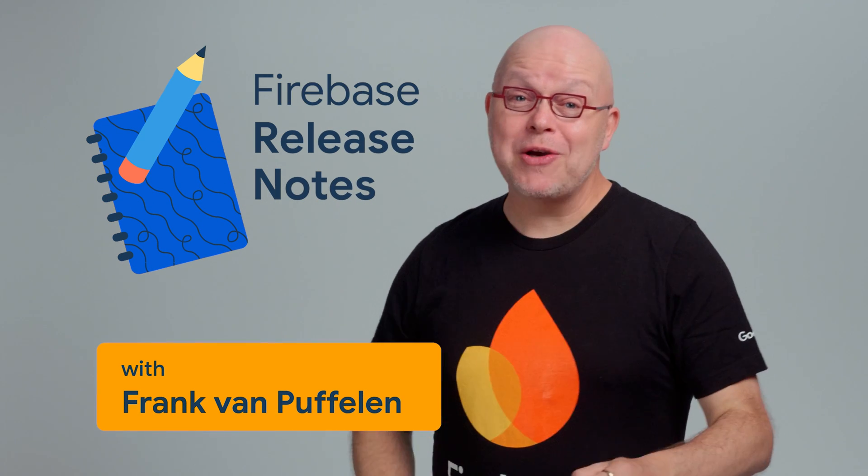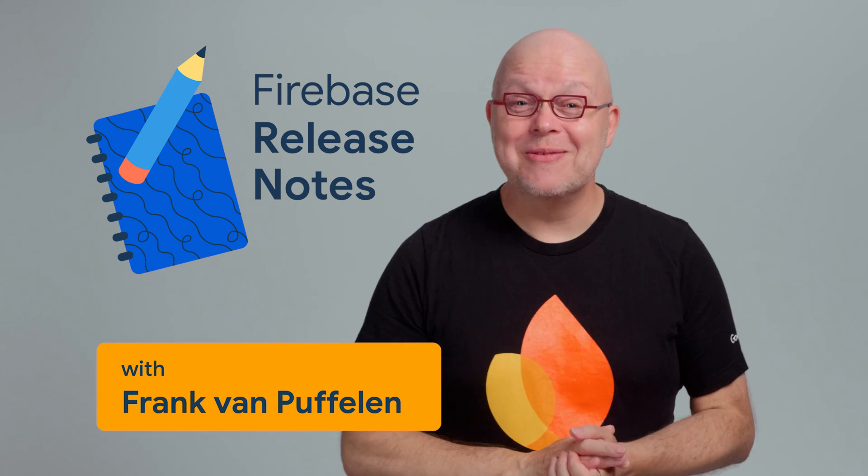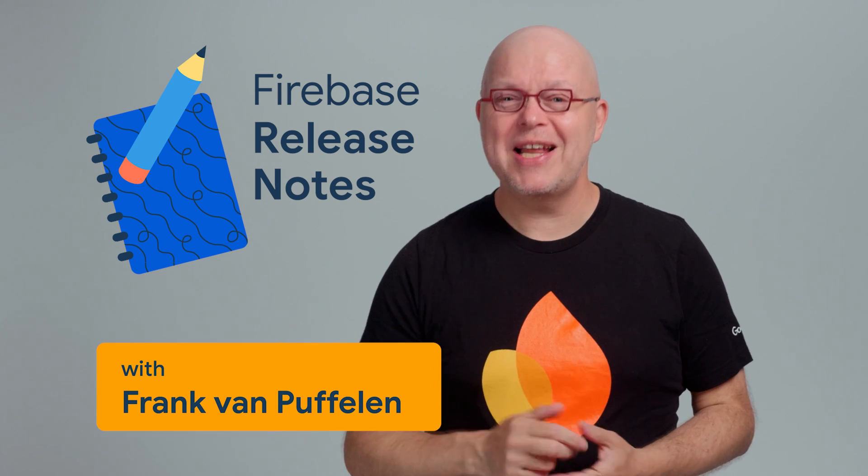Welcome to Firebase Release Notes for May, where we cover top takeaways from Google I/O. We have seven topics today, so let's dig in right away.